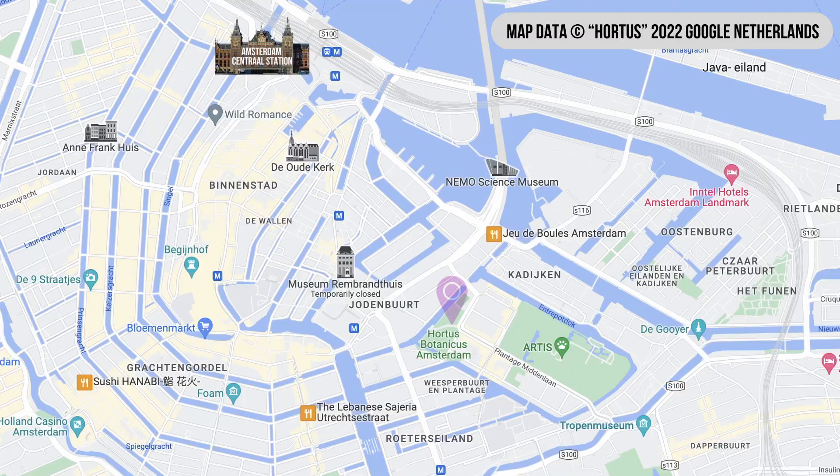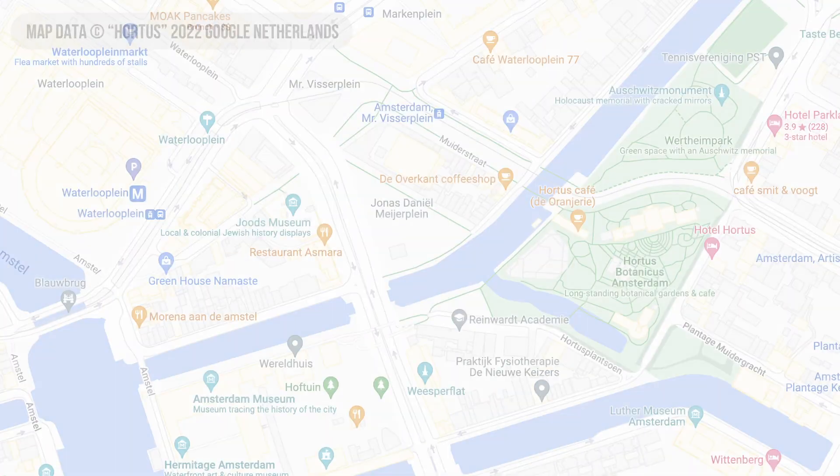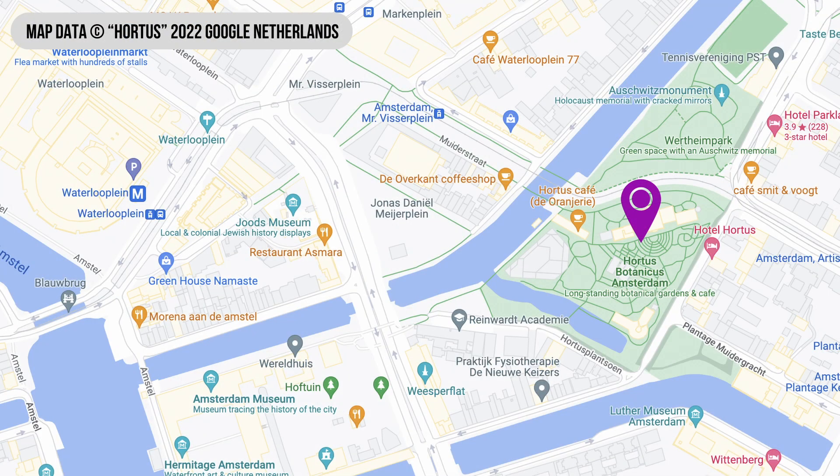In terms of location, Hortus Botanicus Amsterdam is located towards the east and it's very accessible by public transport. If you are coming by tram, you need to get off at Maestro Visserplain, and if you are coming by metro, you need to get off at Waterloo Plain. Adult tickets cost €12 per person and can be purchased in advance online or in person on the day. Unfortunately the museum card is not accepted, but the iAmsterdam city card is.